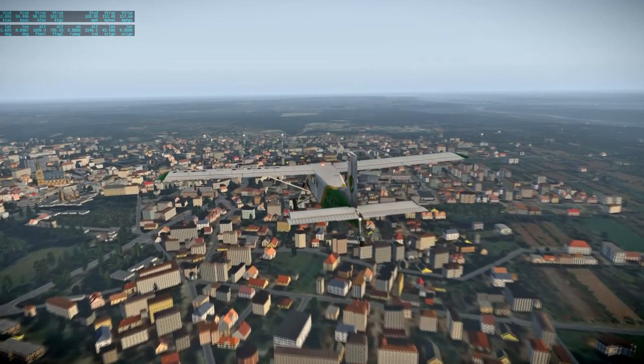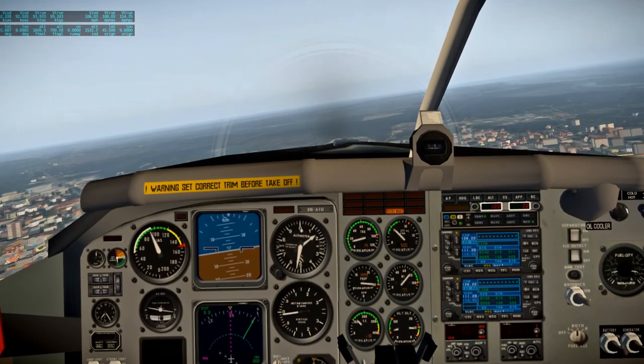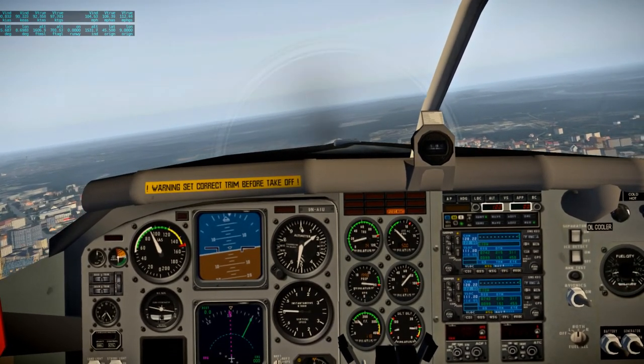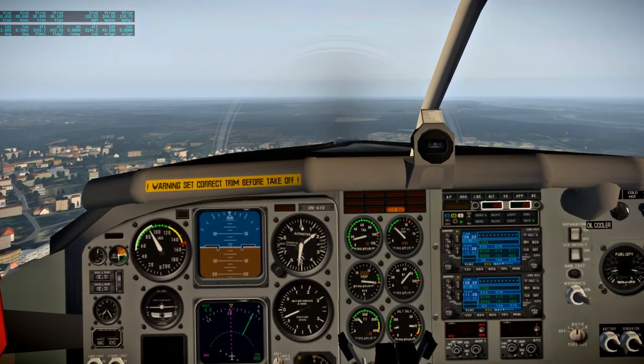Time to get into the cockpit. The field's sort of hazy but we can see it.